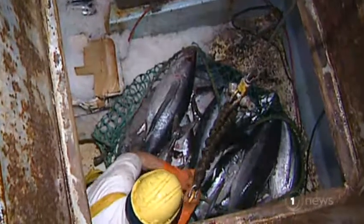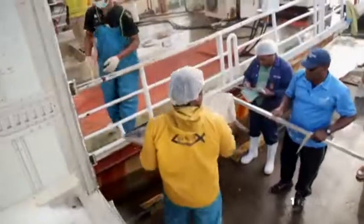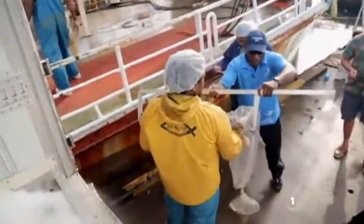Tuna catch records are currently on paper, entered into databases. The project is being piloted in Fiji with tuna, and WWF has hailed it as a success.